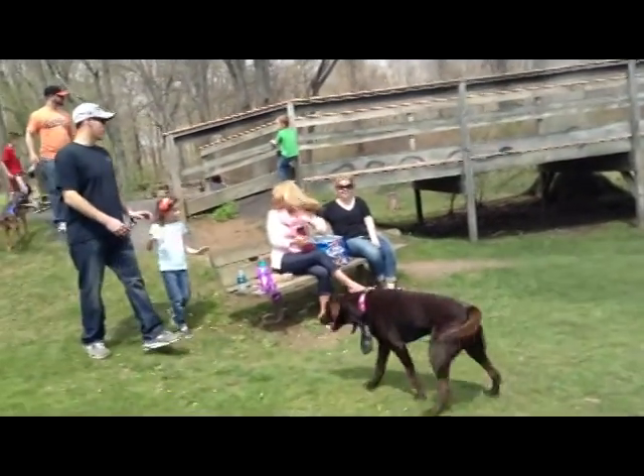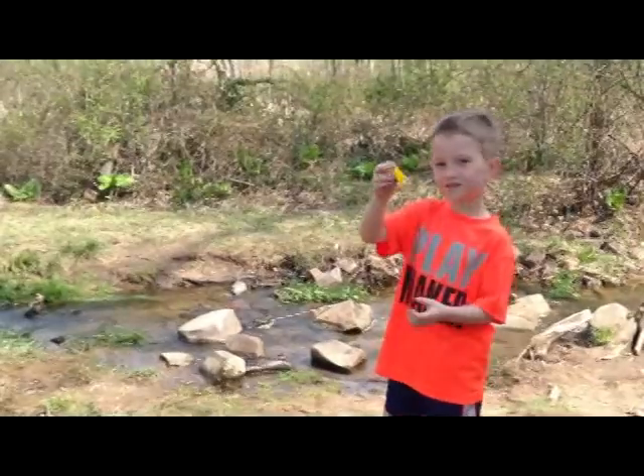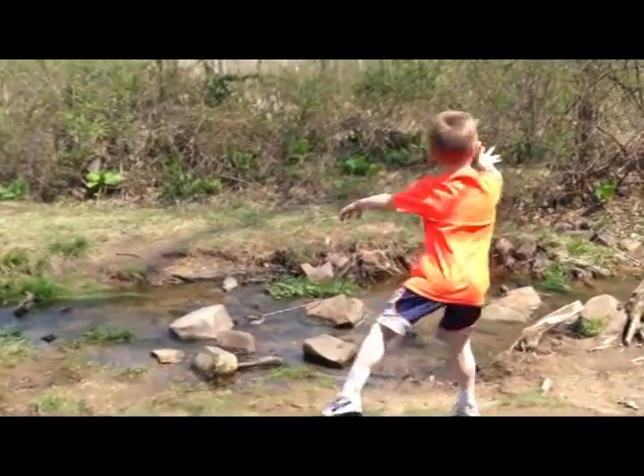There's a huge number of activities to do in your community, so get outside, embrace nature, and get to know the area around you, one park at a time.